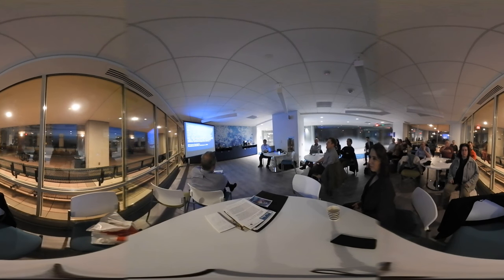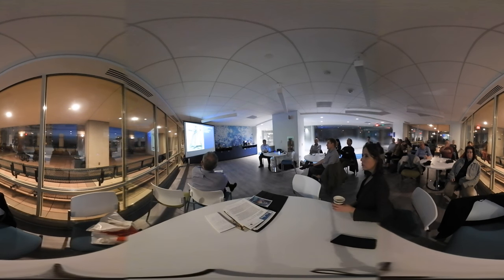This is the instrument he was using: a plane table and alidade. Before aerial photography, that was the primary means of topographic mapping. Grant, Sherman, and Porter cleared the Mississippi, and now we're headed to the peninsula with McClellan — Union Topographers on the peninsula, 1862.